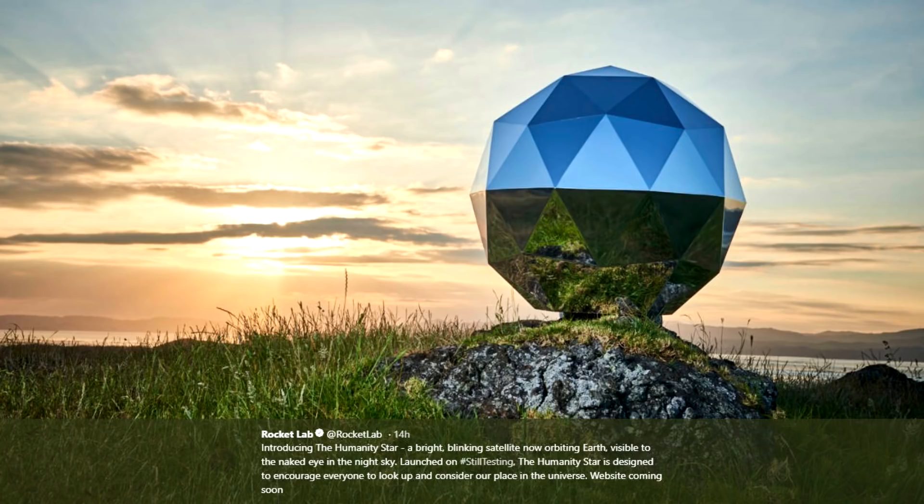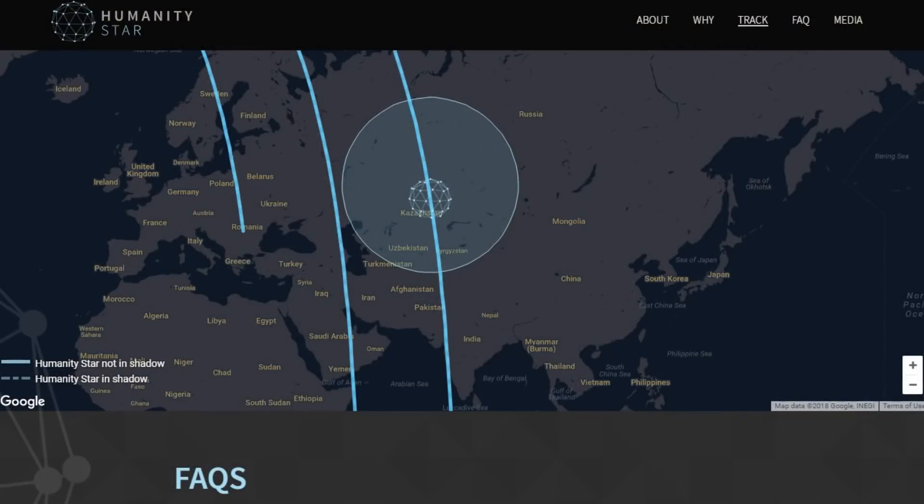In their own words, it's designed to encourage everyone to look up and consider our place in the universe. And if you like disco in space, I do have a playlist of some amazing space disco tunes to let you appreciate our place in space. They even have a nice little website that will show you when it will fly over. I don't think I'm going to see it for about 100 days, but when it does, I'll be sure to look up and watch it twinkling in the sky.